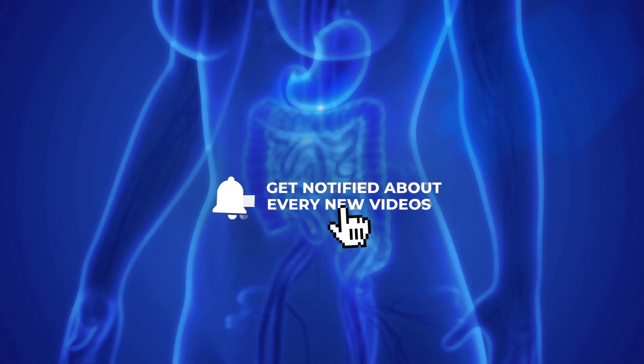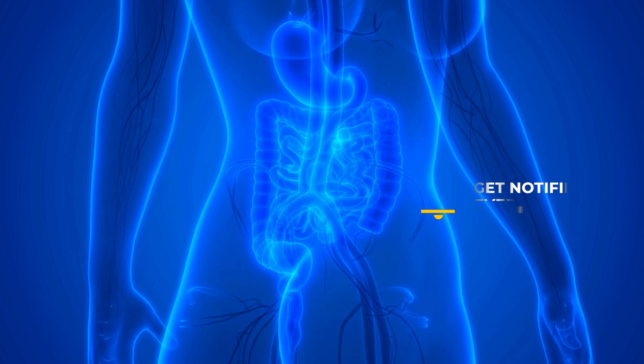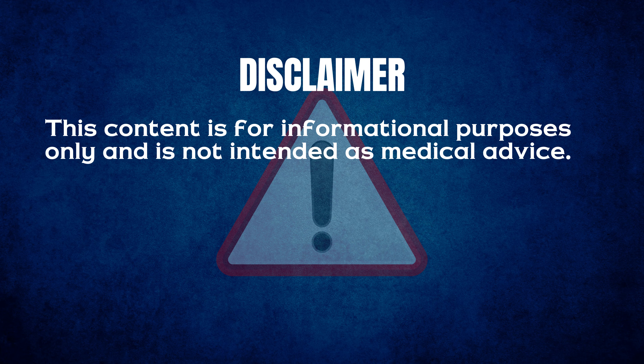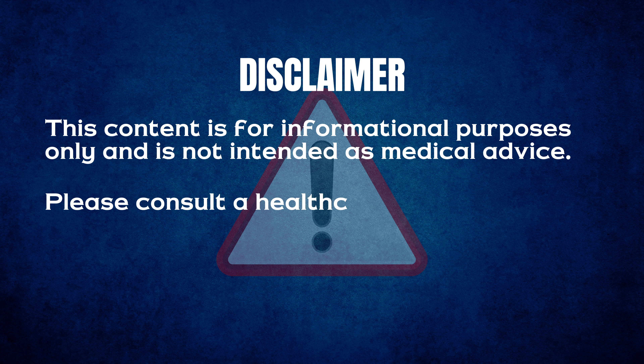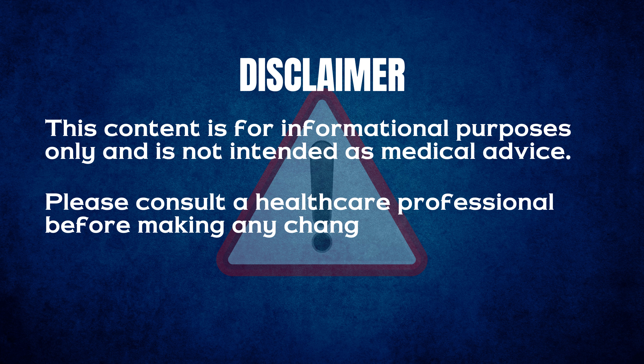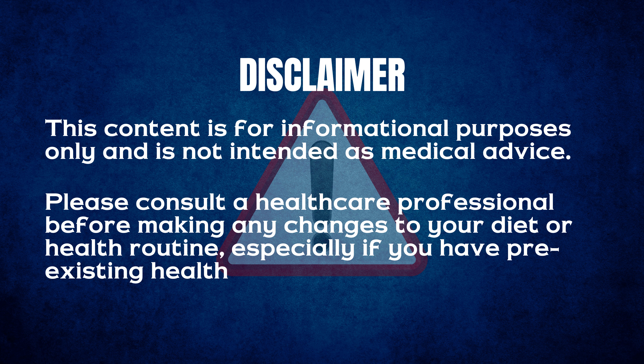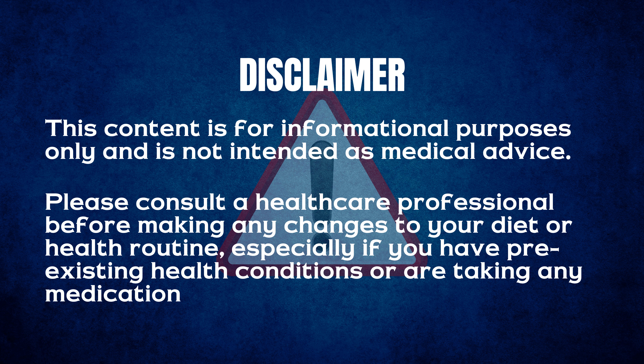Before we dive into the details, we would like to quickly remind you: this content is for informational purposes only and is not intended as medical advice. Please consult a healthcare professional before making any changes to your diet or health routine, especially if you have pre-existing health conditions or are taking any medication.